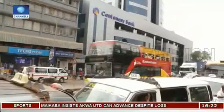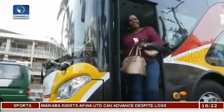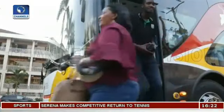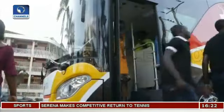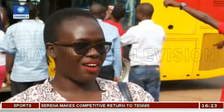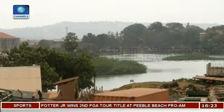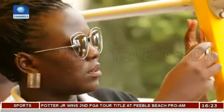The tour takes about four hours and costs 25 US dollars for East Africans and 30 US dollars for foreigners. Children's tickets are discounted. We get to see the things that we don't see every day and we're able to take pictures, because when you're moving in town you're safeguarding your phone and your camera, so it's a nice experience.